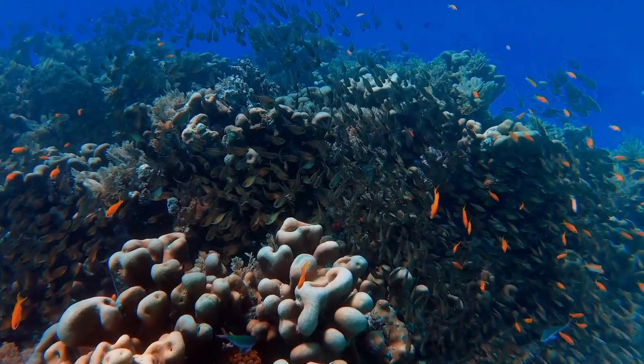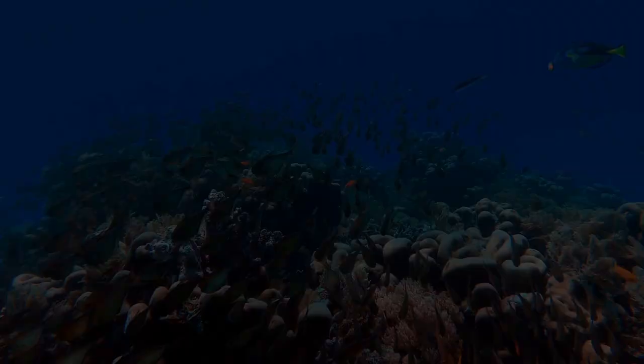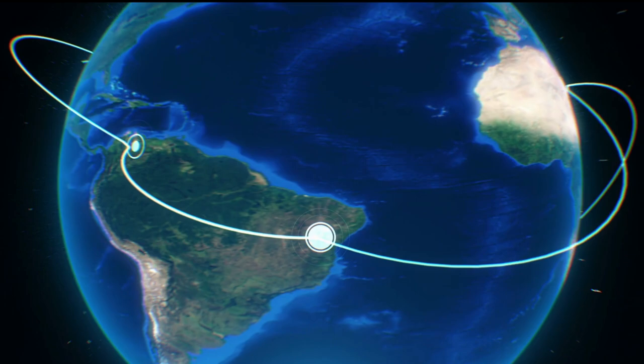There is a whole world living down the ocean, and we still know very little about it. The ocean covers 71% of the surface of our planet and is home to an incredible amount of life. It's possible that as many as 12 million species live in the ocean, though we have only identified around 2 million so far.